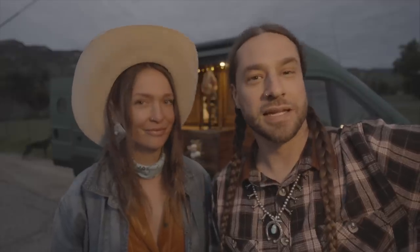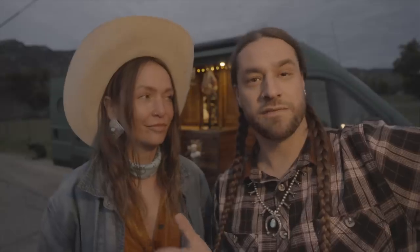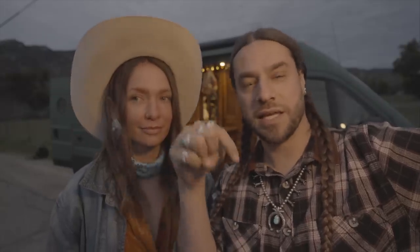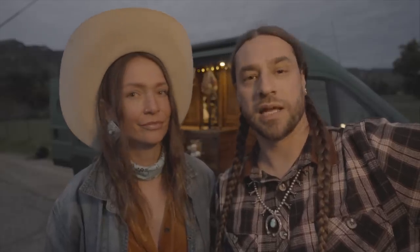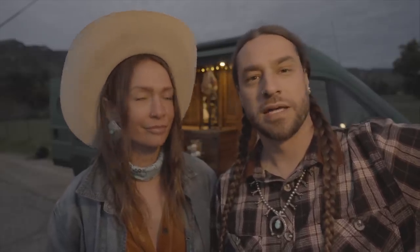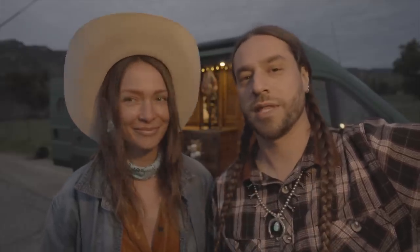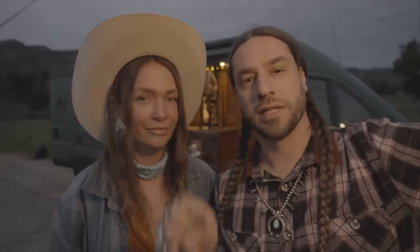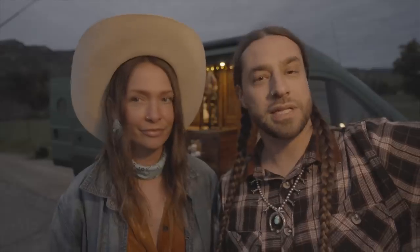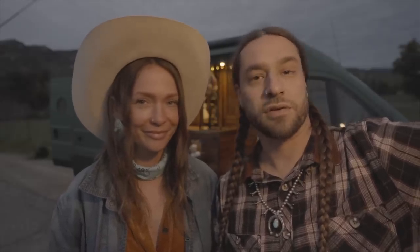So there you have it — that's our van. Thank you so much for tuning in and watching the tour. Our van is actually for sale, so you can check the link in the description. We're selling this one and going to get another one and build that out, tailored more to our future plans — more to come on that. But yeah, this one's for sale, so if you like what you saw, check out the link in the description. We'll have all the details in the listing below, and if you have any other questions we'll be happy to answer them.